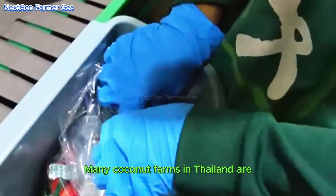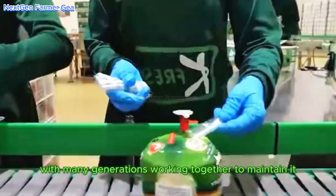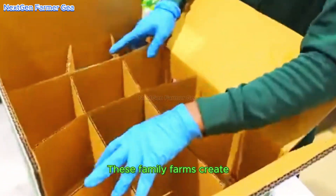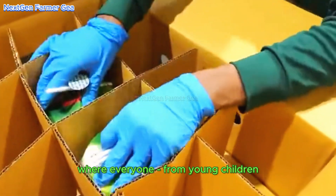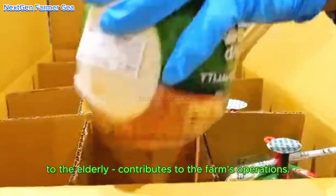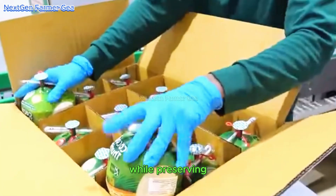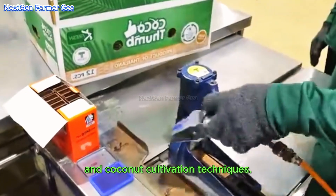Many coconut farms in Thailand are family-run businesses, with multiple generations working together to maintain them. These family farms create close-knit communities where everyone, from young children to the elderly, contributes to the farm's operations. This sense of community and shared responsibility fosters a strong work ethic while preserving traditional knowledge and coconut cultivation techniques.